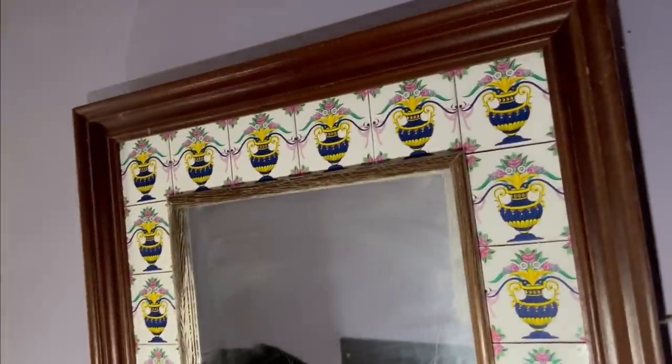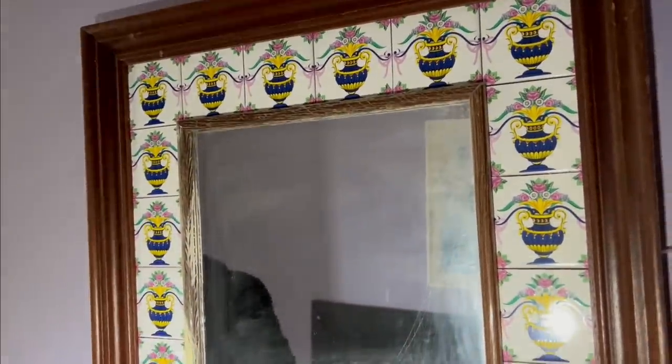Look at this mirror — this mirror's weird. It's like handmade, like someone's made that mirror. It's got little tiles around it. Yeah, it's weird, isn't it?